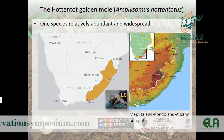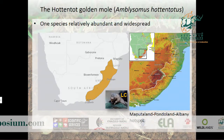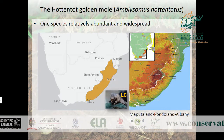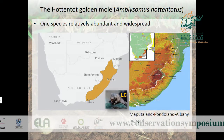We don't yet have that kind of information for golden moles. One species — the Hottentot golden mole — is listed as Least Concern on the IUCN Red List. This species is considered widespread and abundant, with its distribution spanning the Maputaland-Pondoland-Albany hotspot.